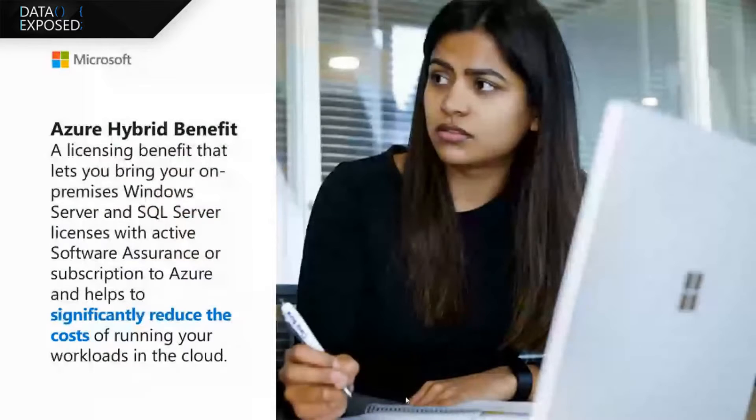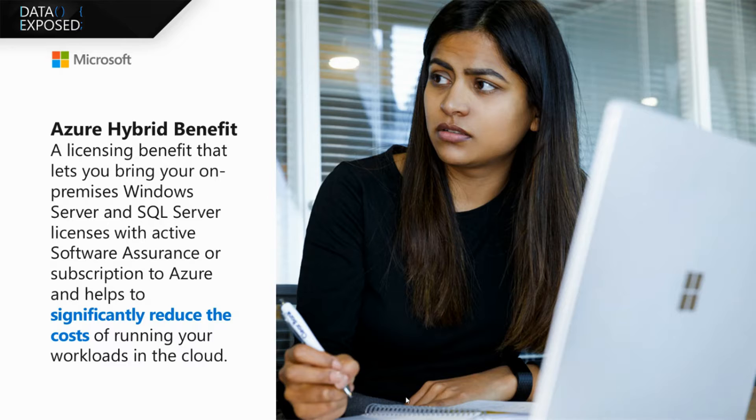Sure. Azure Hybrid Benefit is a licensing benefit that you get when you buy Windows Server and SQL Server licenses with Software Assurance or within a subscription. It lets you apply those licenses to Azure and reduce your costs.